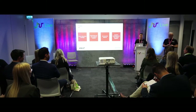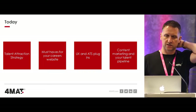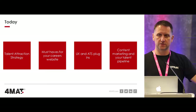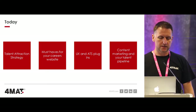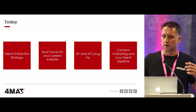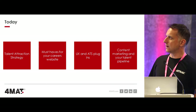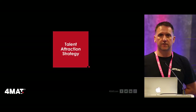Today we're going to talk about both sides of your talent attraction strategy. There are two sides to it: how do we get candidates to the website in the first place, and how do we turn them into applications and hires in our ATSs. Warren will talk about talent attraction strategy first, then DJ will cover must-haves for careers websites, UX and ATS plug-ins, and content marketing and talent pipelining.